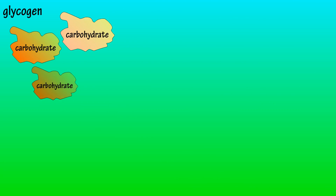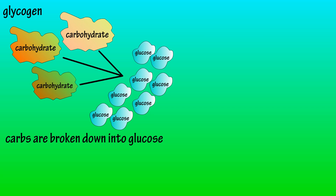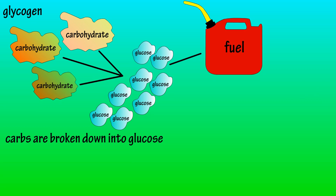What is glycogen? To answer this, we're going to start with carbohydrates. When we eat carbs, our body breaks them down into what is called glucose. Glucose is the main source of energy, or fuel, for cells.